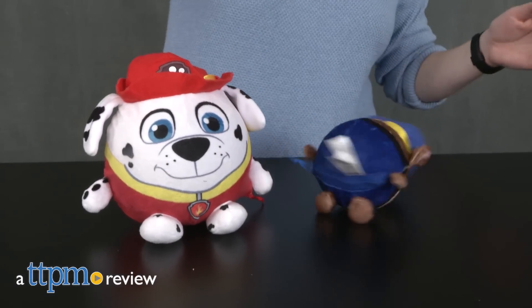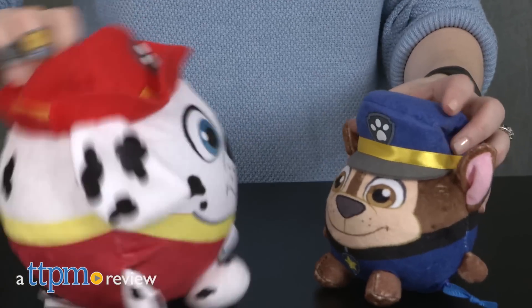Paw Patrol is on a roll! Literally, because these toys are round like balls! Hi, I'm Laurie from TTPM.